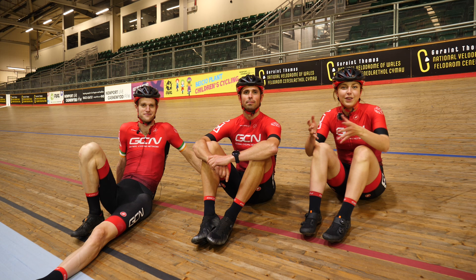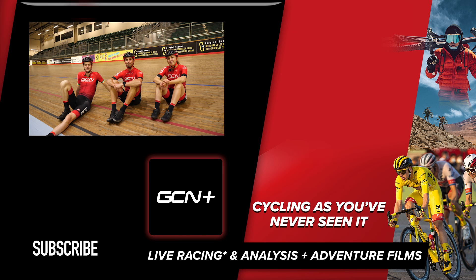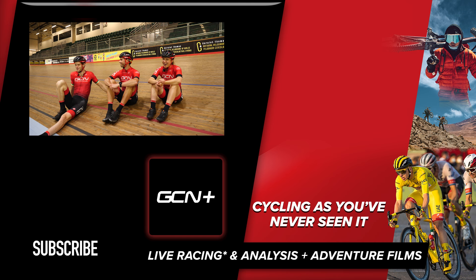There you have it — some bizarre things that only track cyclists do. Hope you really enjoyed this video. If you have, please give it a big thumbs up. Let us know down in the comment section what you want to see us do next on the track. I can't wait to get you guys back on the track — I reckon we need to get Si and Dan back on the track. Thanks for watching everyone. If you want to see Dan and Si on the track, comment below. He's going to hate me for that.